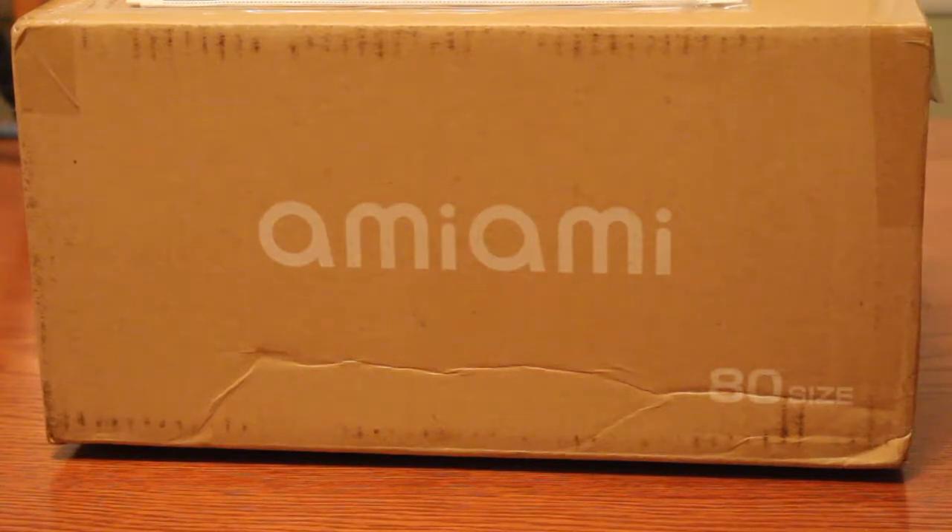Hey everybody, late night mail call! I got another package from Ami Ami — I just bought another figure from Ami Ami, and this is the package, so let's see who's inside.